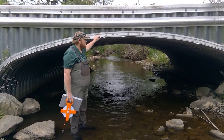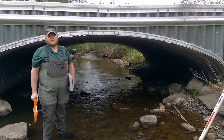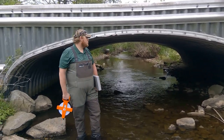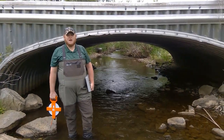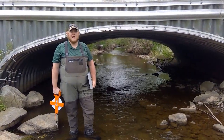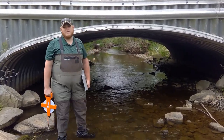This culvert is a bottomless arch culvert that was put in by the district in 2017 to help make sure that wild trout can get upstream through this structure. The original structure here is a six foot round pipe that was way undersized. The stream here is roughly 20 feet wide in places at bank-full width, and it was creating a large scour hole on the downstream side.